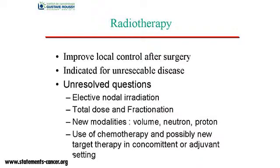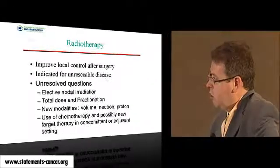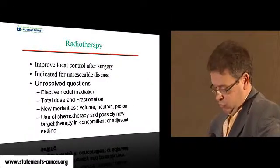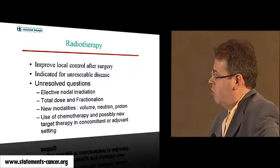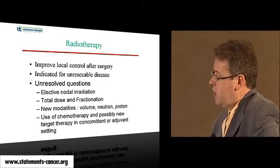There are still many unresolved questions I hope will be discussed by the panel: Do we have to perform elective nodal irradiation after tumor resection, and especially what do we do with N0 or pathological N0 patients? What is the total dose and fractionation recommended? How can we use new modalities to define new volumes or new techniques with neutron or proton therapy? And how can we use new chemotherapy and targeted molecular therapies concomitant or adjuvant with radiotherapy?